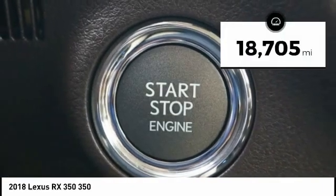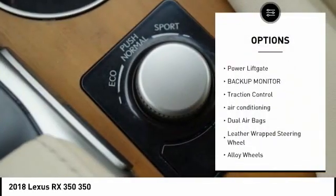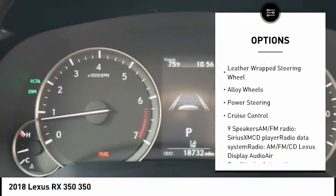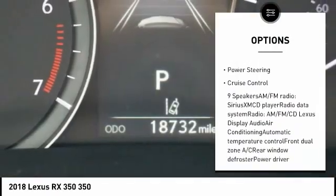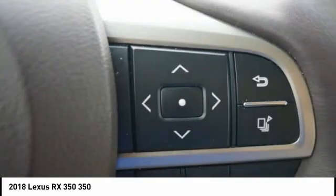This vehicle has less than 20,000 miles. Here are some of this vehicle's great options: power passenger seat, power lift gate, backup monitor, traction control, air conditioning, dual airbags, leather-wrapped steering wheel, alloy wheels, power steering, cruise control.